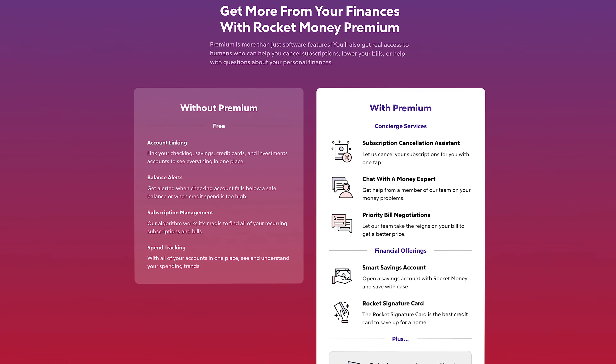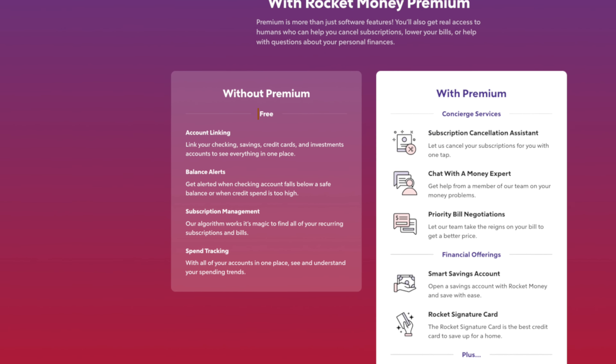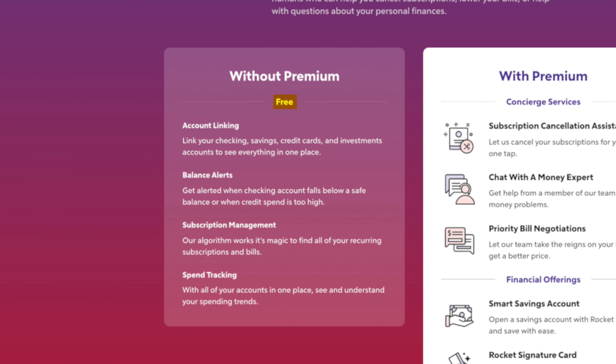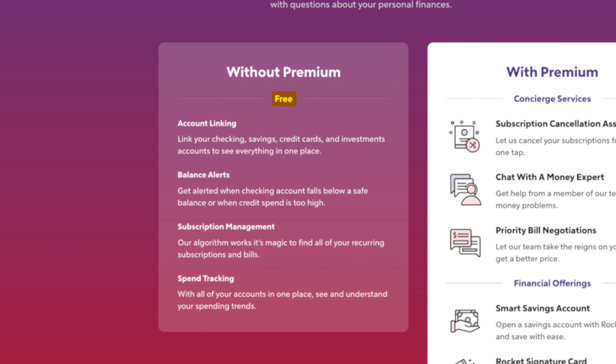Right now, Rocket Money offers both a free and premium plan. While the free plan does come with a decent number of features to get you started and give you a feel for the platform, you will want to upgrade to the premium plan if you want to take full advantage of some of the unique features we're going to talk about. But the free plan still gives you the ability to link all of your external bank accounts, credit cards, investment accounts, and create a monthly budget.